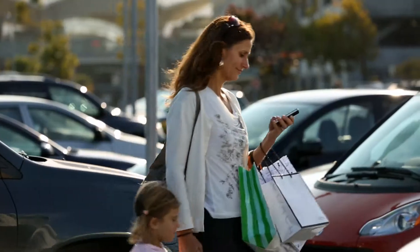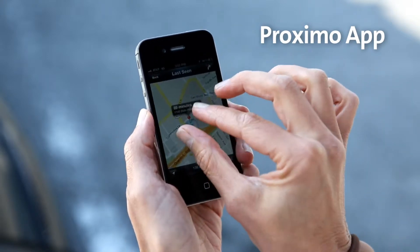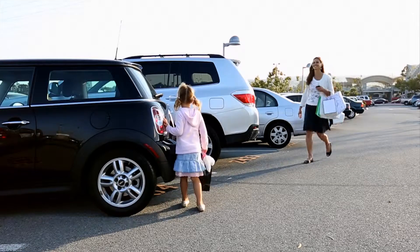And it's not just your iPhone. With a drop of a pen, the Proximo app and tags help you keep track of other important items, like your purse and your car.